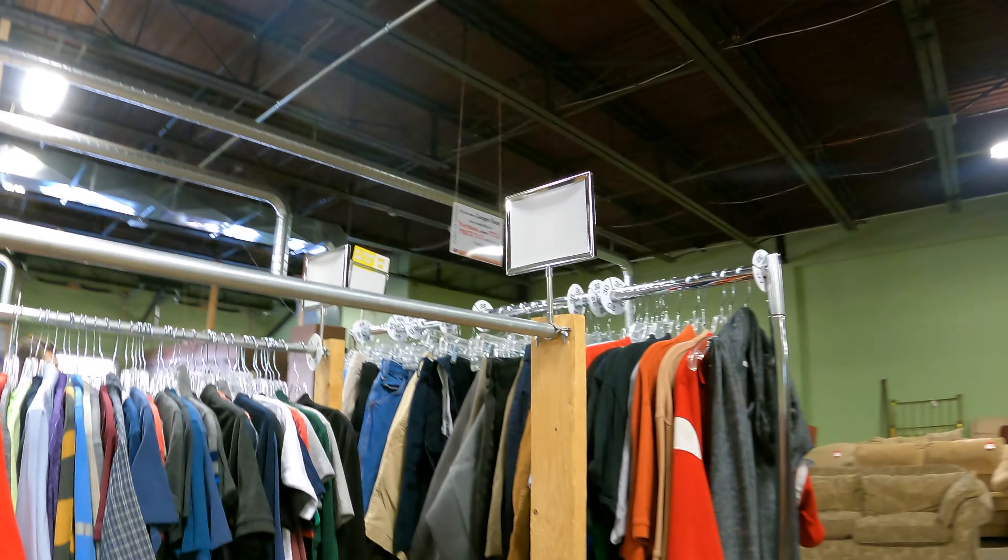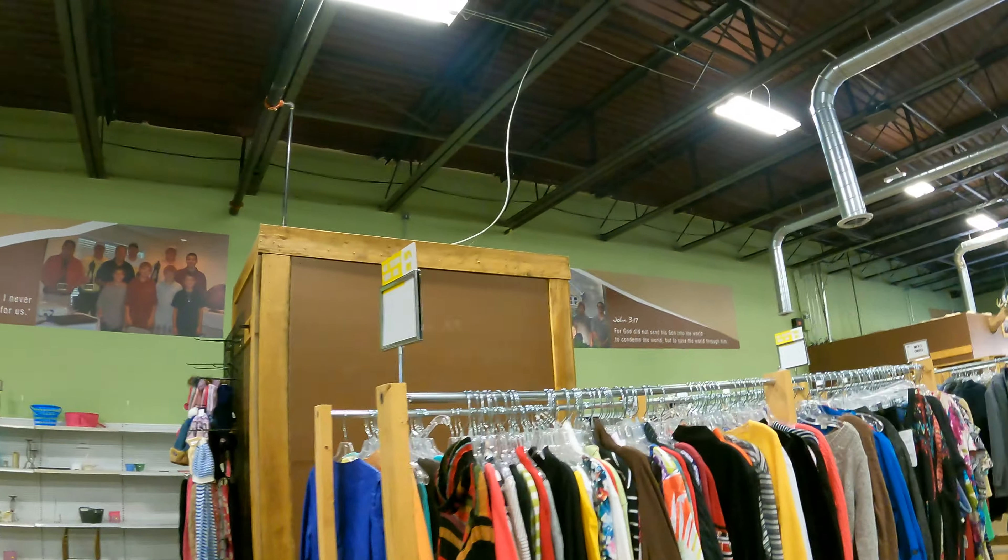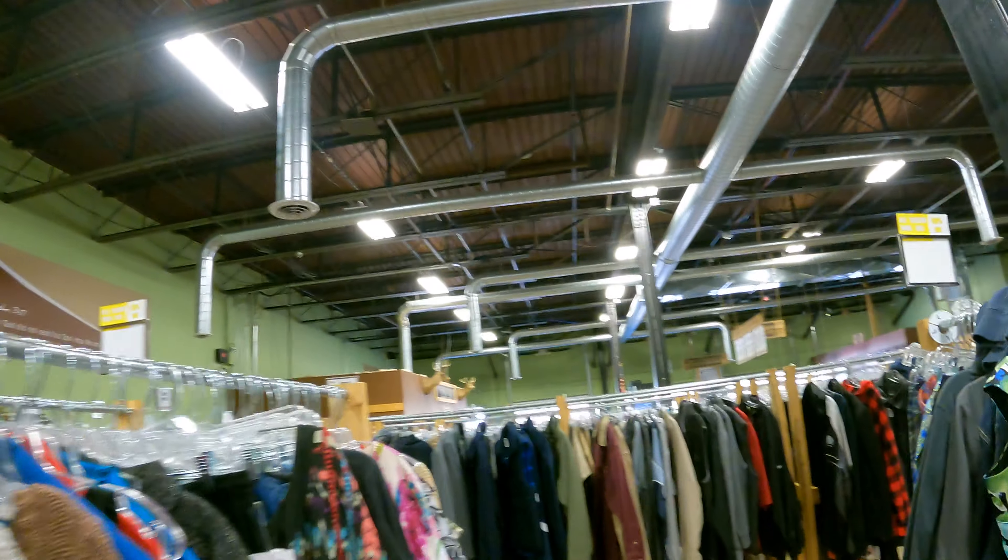We have very little time here. Supposedly they closed at 3:00, so going quick. Got jeans. I know you guys are shocked we got jeans, but we got jeans.